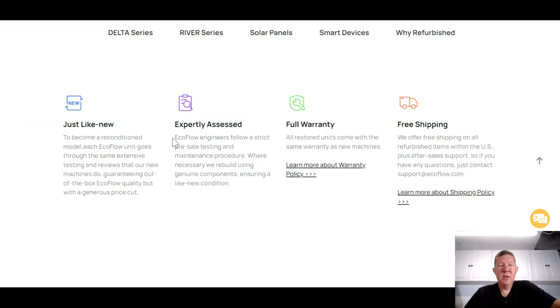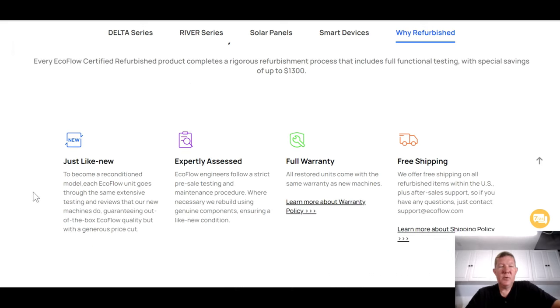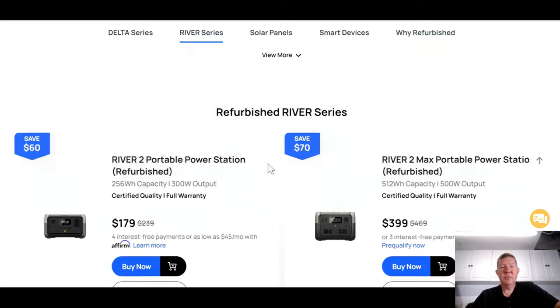There's absolutely no reason why you can't buy refurbished when they're offering a full warranty. If you scroll down to the bottom of the page, they explain why you should buy refurbished: all units are EcoFlow certified, just like new, expertly assessed by EcoFlow engineers, and they offer a full warranty — whatever warranty normally came with that particular product, you get the full warranty. You can register it as if it was brand new, so if anything goes wrong, you can still get it repaired or replaced. And they still offer free shipping.